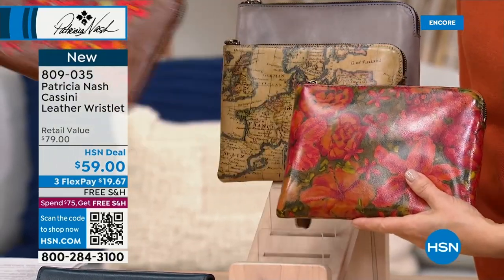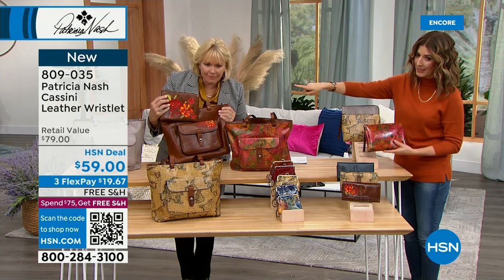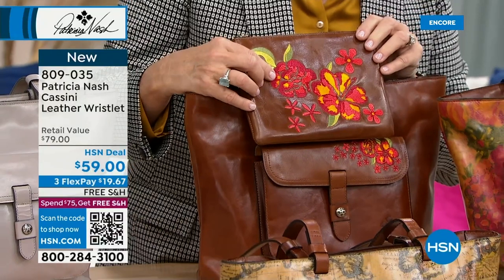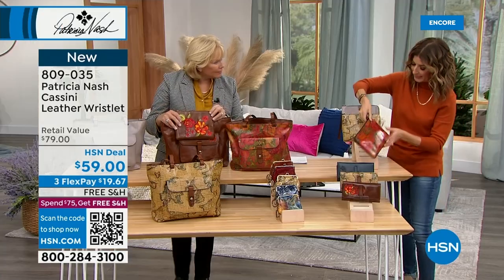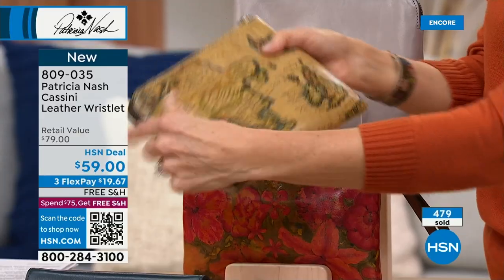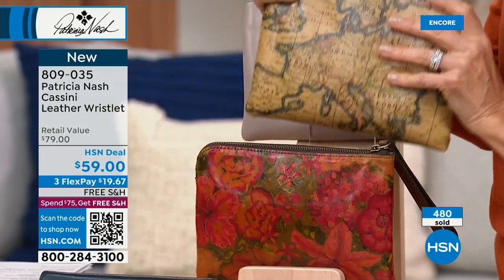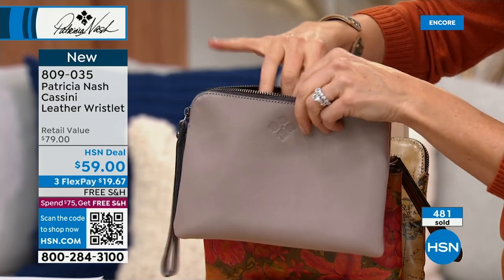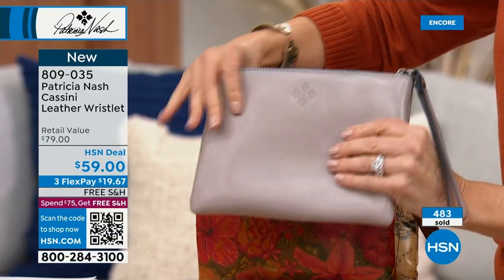Floral embroidery wristlet — about 170 remaining. Oil painting wristlet — 150 left. European map — 200 left. These are supposed to last all day but they're not. This would be such a cool Valentine's Day gift, Mother's Day gift, or a gift to yourself. The stone is another great neutral — even if you already have a Patricia Nash bag, put this wristlet in another tote bag and you'll have another great genuine leather accessory.